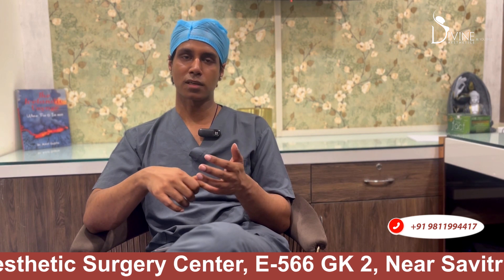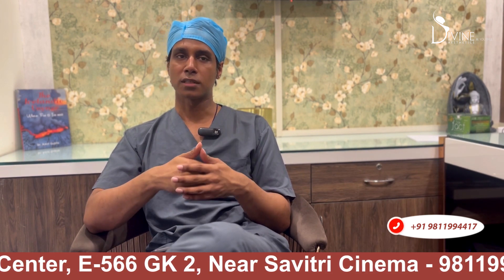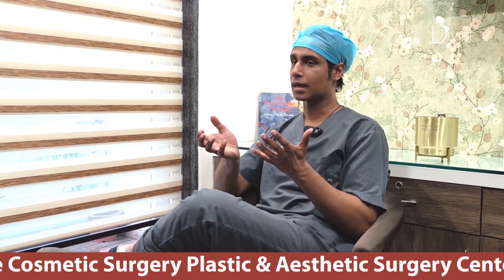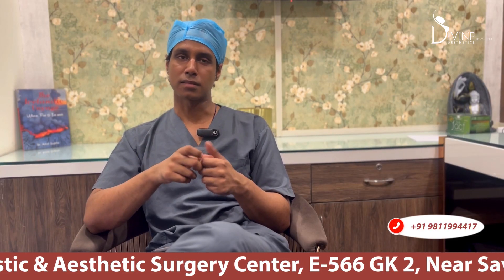The simplest answer is that it will take around two and a half to three hours for a breast reduction surgery on average. What your size is and what we want to achieve will determine the final result.